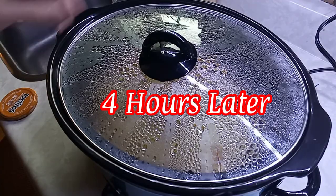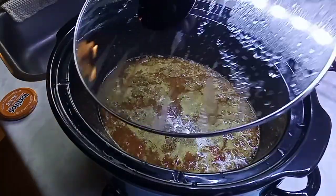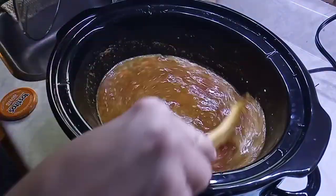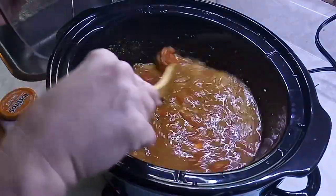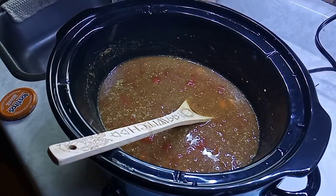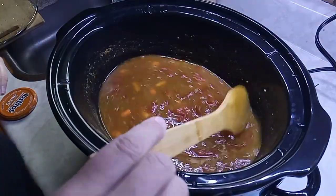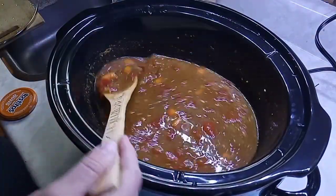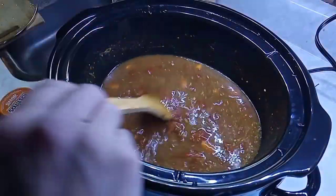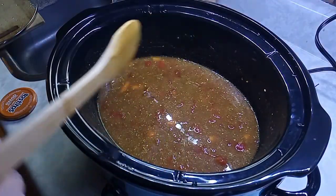Okay, it's time to check the crock pot. The hall smells really good - I came in and was like wow, and even the dog was sniffing the air going hmm, it smells good in here, mama! We're going to taste test this beautiful soup - the lentil coconut curry, or curry coconut lentil soup. Whatcha got? Curry coconut lentil soup!